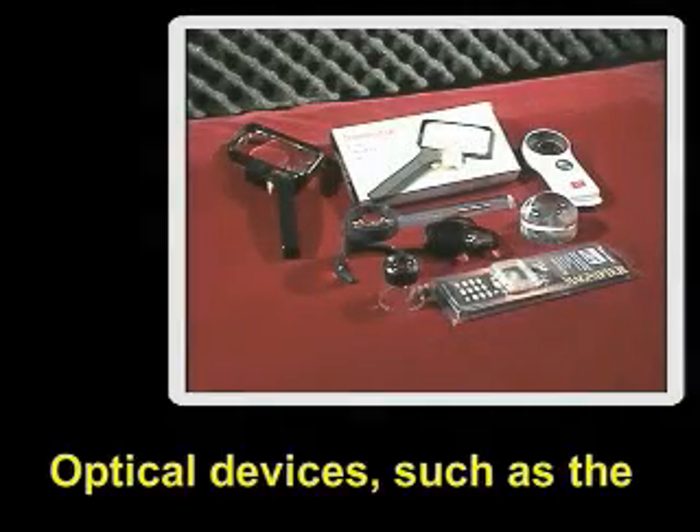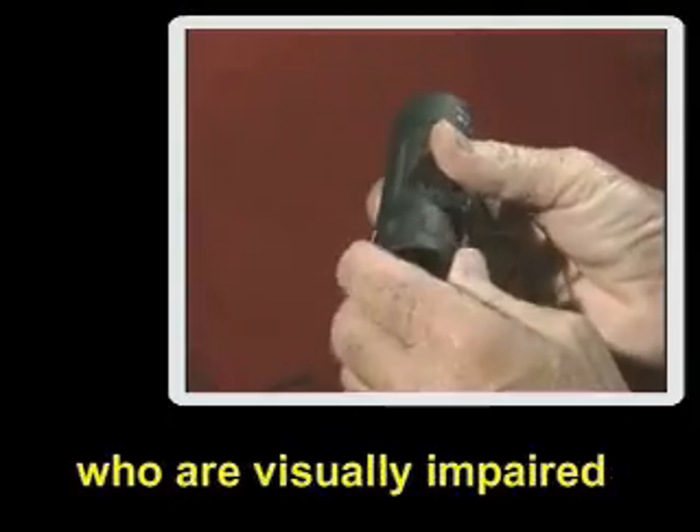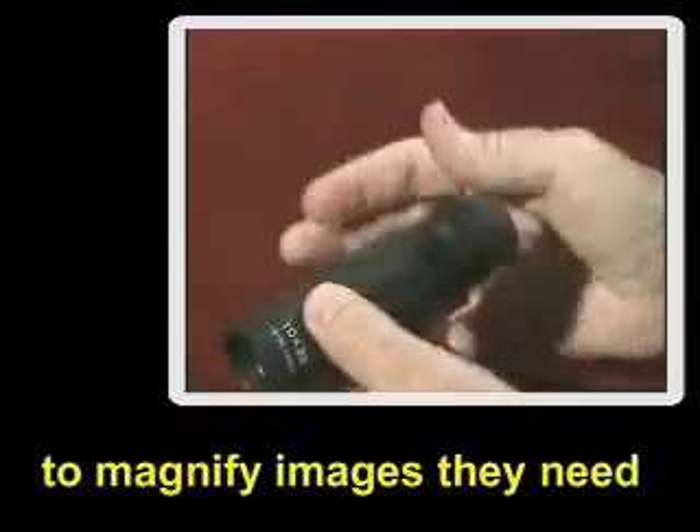Optical devices such as the magnifiers and telescopes shown here enable people who are visually impaired to magnify images they need to view.